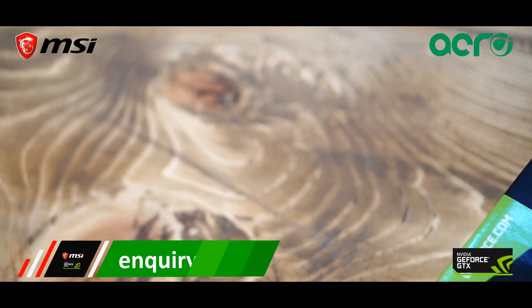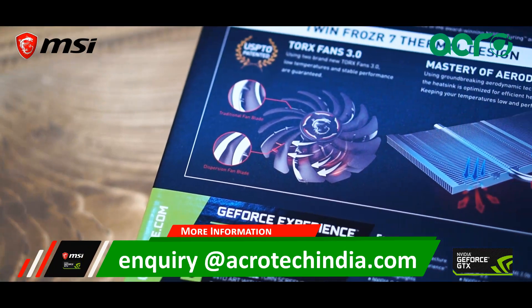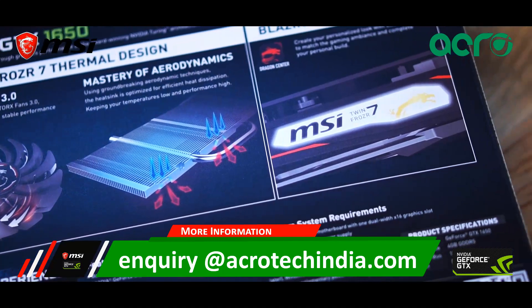For more information, you can send an email to inquiry at acrotechindia.com and subscribe for more videos. Thank you.